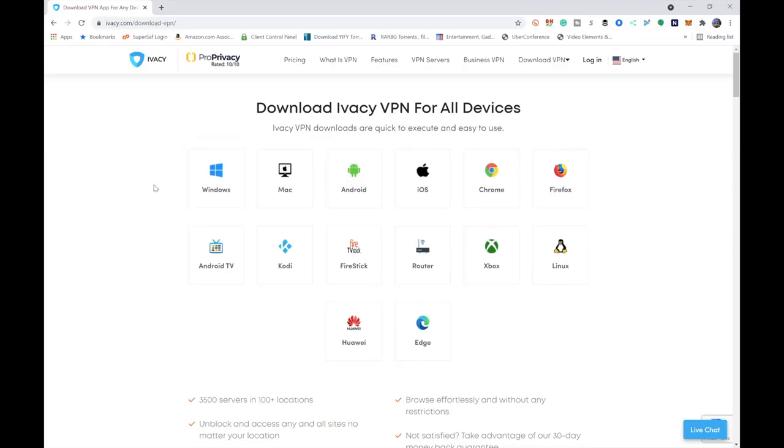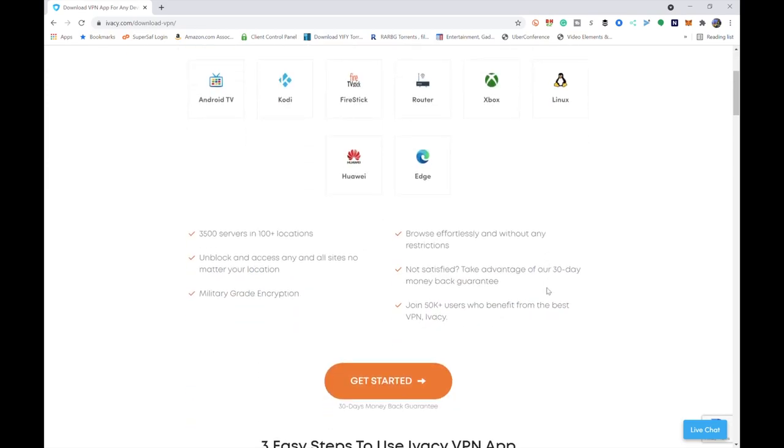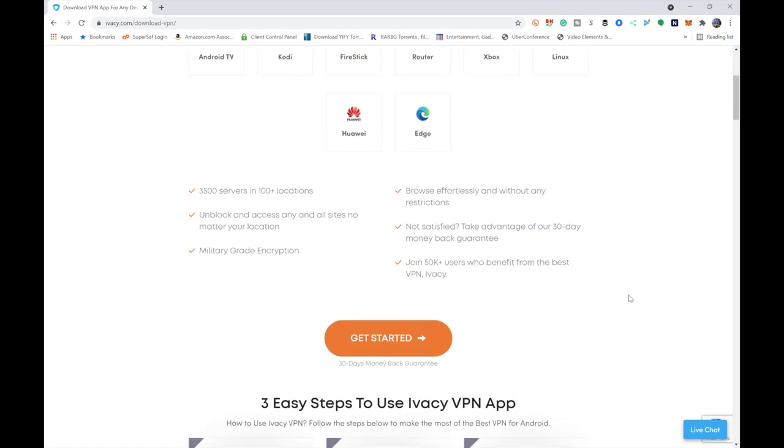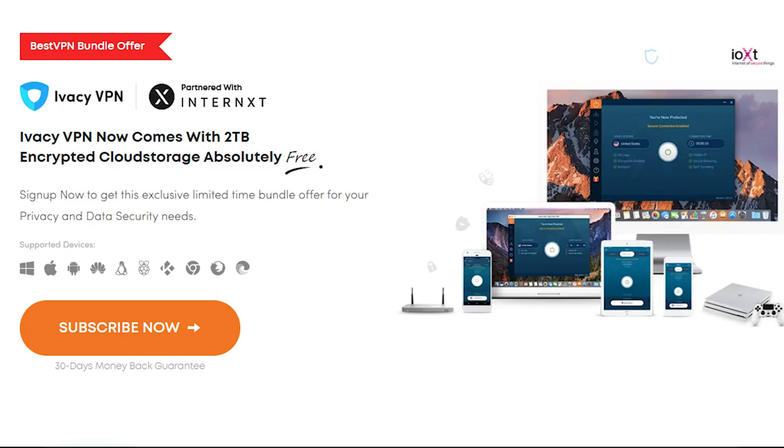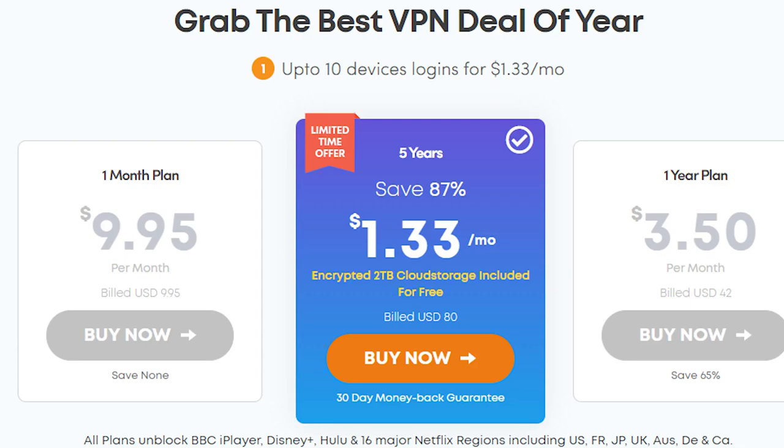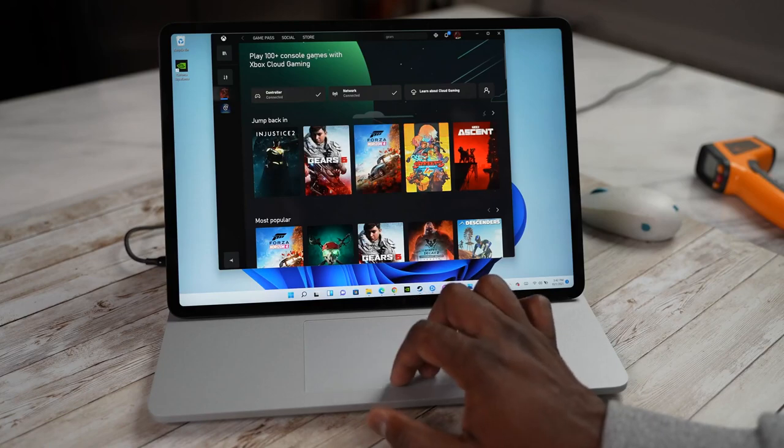You can protect up to 10 devices at the same time with just one account, and use those devices across different platforms: Windows, Mac OS, Android, iOS, Chrome browser — you name it. Now, pricing: it is one of the lowest pricing plans out there. Currently there's a deal for 87% off over a five-year plan. So definitely use the links down below to get yours, and you can start watching content and gaming.